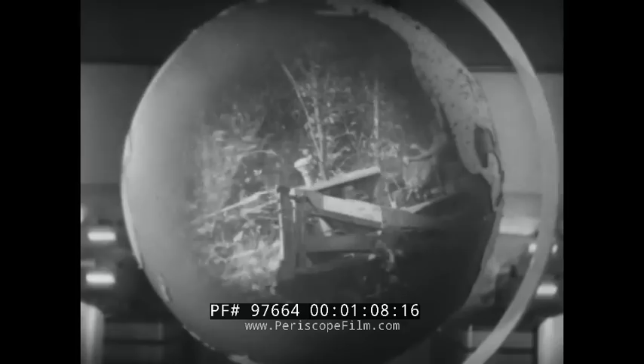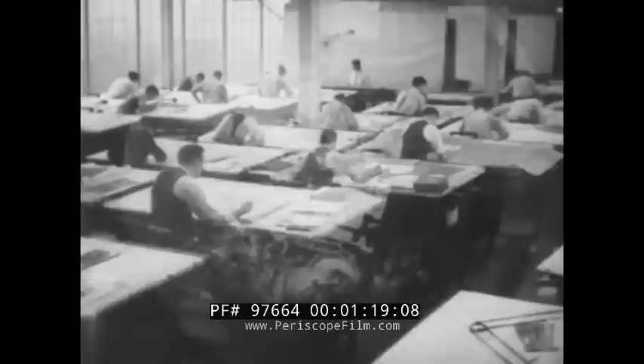Caterpillar Tractor Company is the world's largest manufacturer of diesel engines, of track-type tractors and of road machinery, and there are reasons for such remarkable popularity.